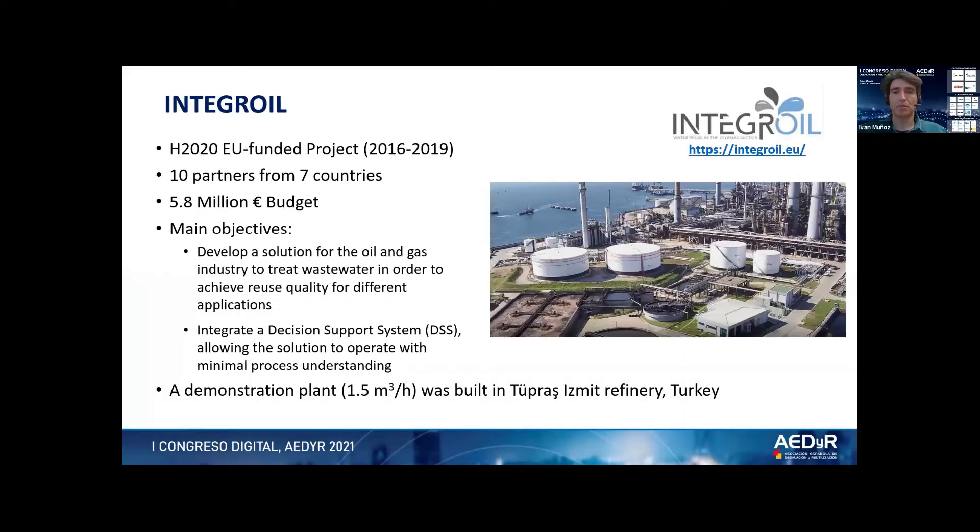This is why this research project was set up, called INTEGRAL. This was a Horizon 2020 funded project with 10 partners from seven countries, a budget of close to 6 million euro, and the main goal was to develop a solution for the oil and gas industry to treat wastewater in order to render it suitable for reuse in different applications in oil refineries. It was also a goal of the project to integrate a decision support system that allows the solution to work with minimal process understanding by the operators. As part of this project, a demonstration plant was built in an actual refinery in Turkey.